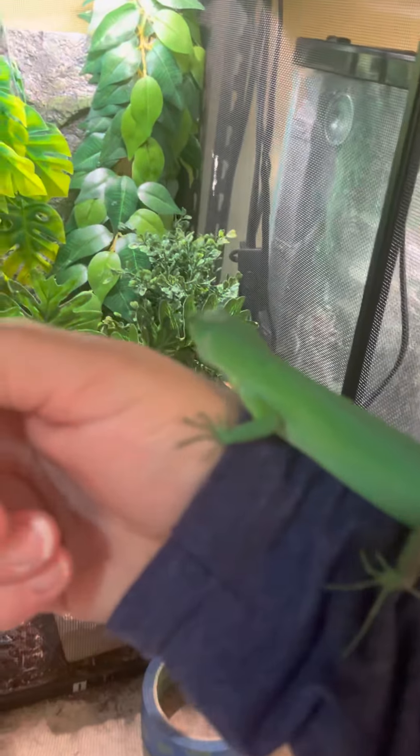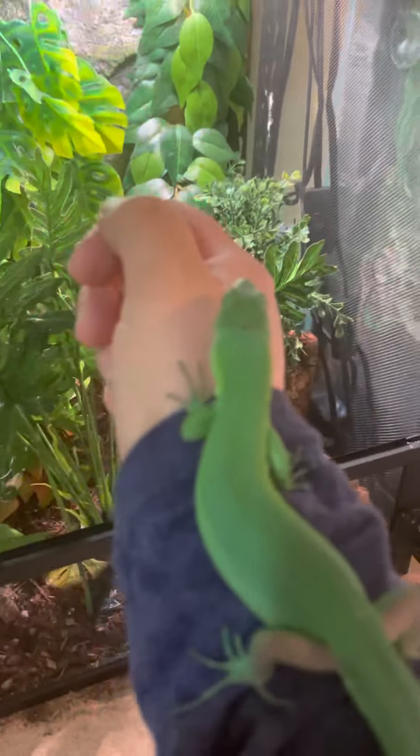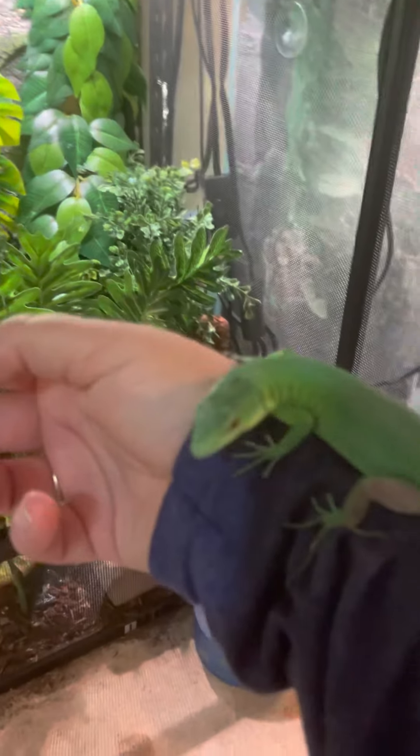Good morning, guys. Just wanted to say hi, and I'm going to do a quick little video about my green keeled bellied lizard. His name is Keeley, and Keeley is a really, really cool lizard.